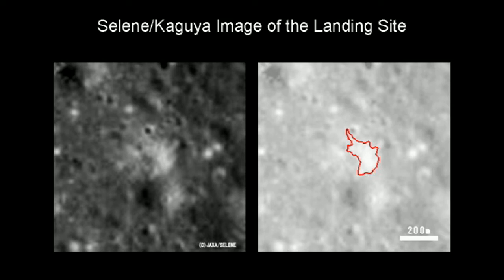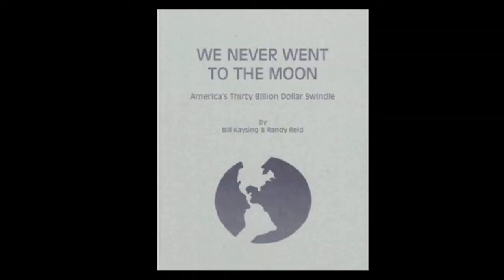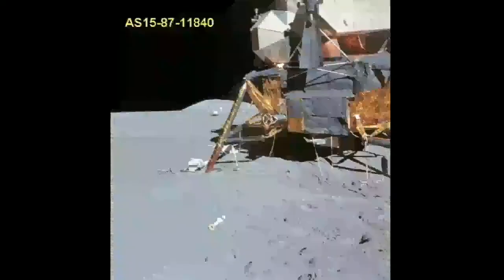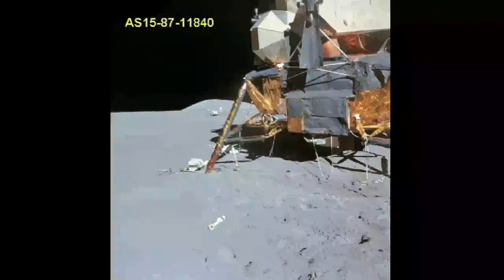Does that disprove the validity of the LRO photo? No. The astronauts didn't blow up the descent stage after they left the moon. Does that disprove the LRO photo? No. Except for directly below the lunar module, we have the lack of any obvious disturbance in the Apollo 15 photos due to the exhaust plume stirring up dust during the landing. Does that disprove the LRO photos? No. We have no blast crater under the lunar module in any of the Apollo 15 photos. Does that disprove the LRO photo? No.